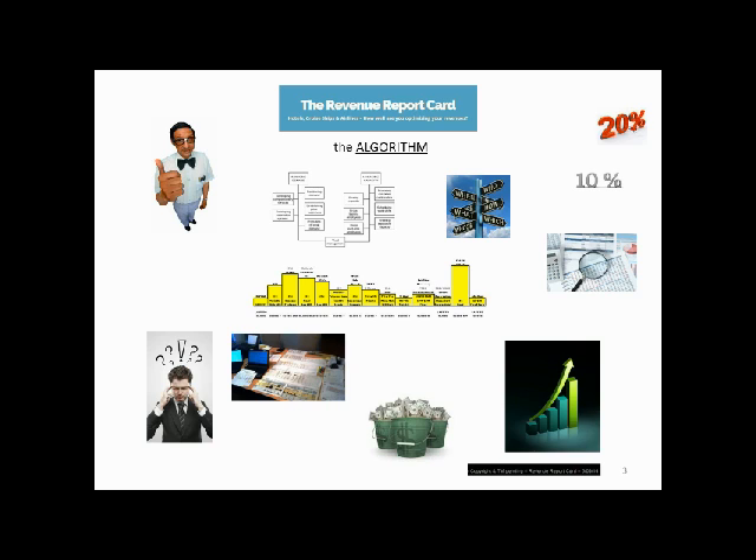We all assume that the revenue programs some of us purchase are the answer to optimization, and indeed they should be. But have they been put to the test? Are we in fact optimizing efficiently, or more efficiently than our neighbors or our comp set? And are we using these programs correctly? All those are questions that can be answered through the report card.